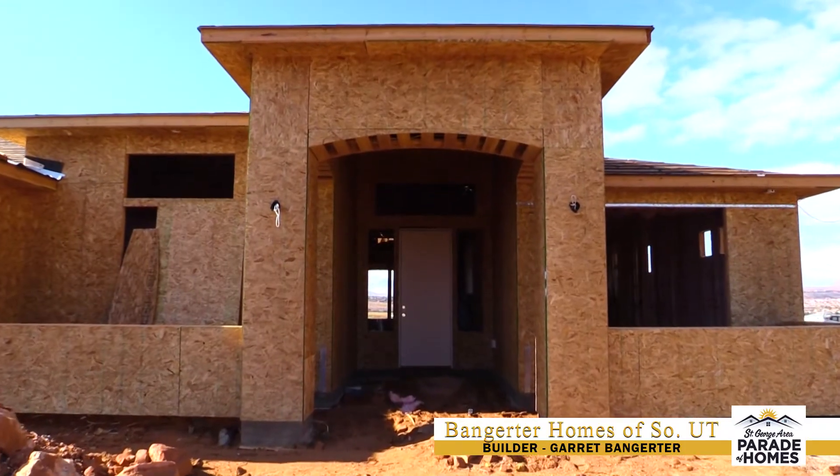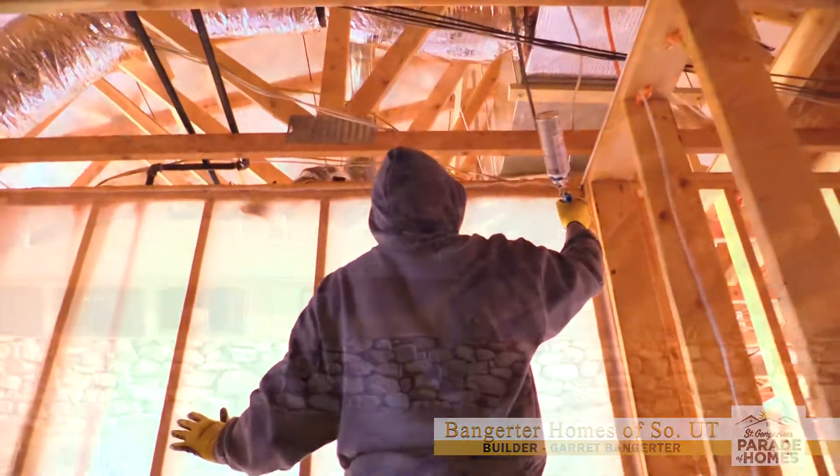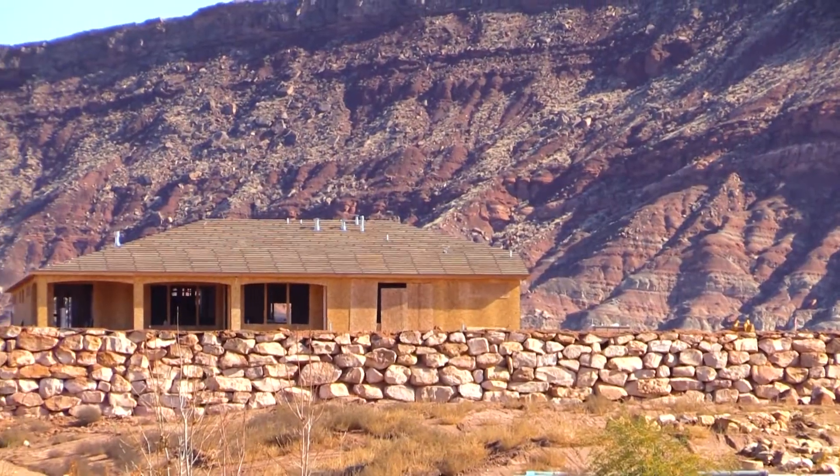It's going to be a great parade again this year, I'm sure. We're all excited. This will be our 25th parade home. People love coming to the parade and we love being in it.